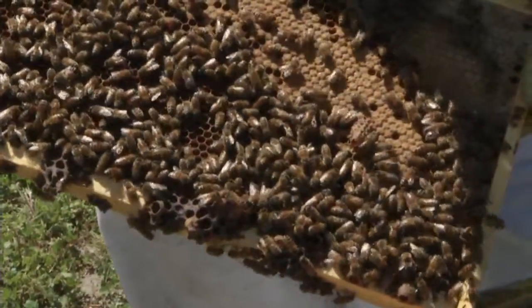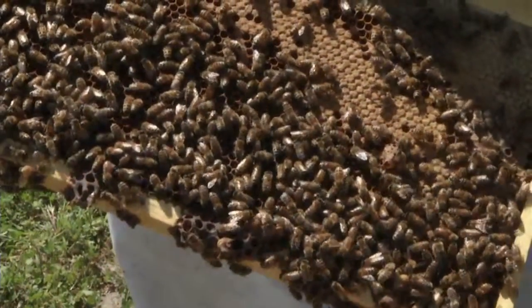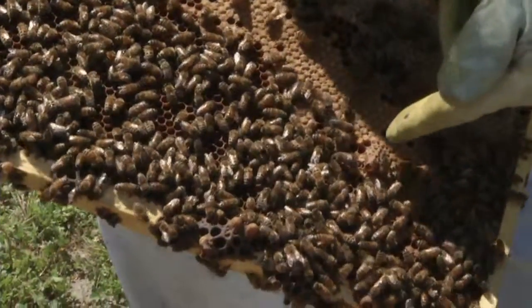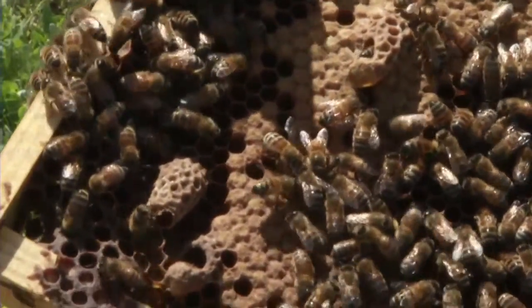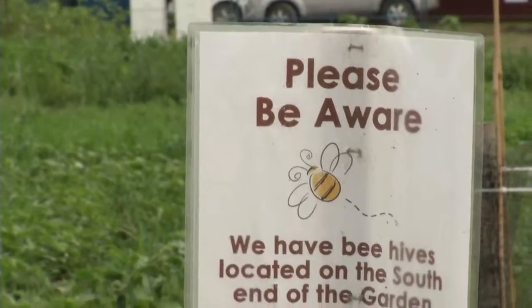The queen may have died, or she may be coming to the end of her life, and so she doesn't have as much pheromone to control the hive anymore. So they will make these cells out of already laid eggs and will make her a queen.